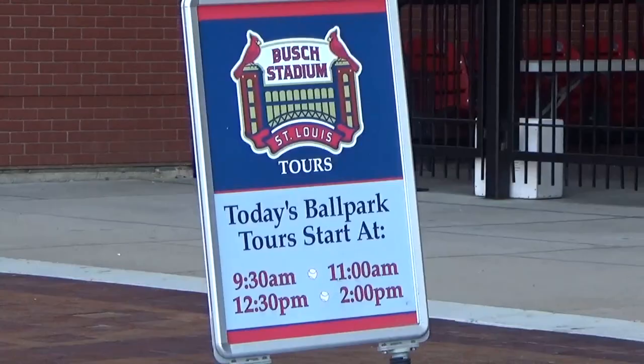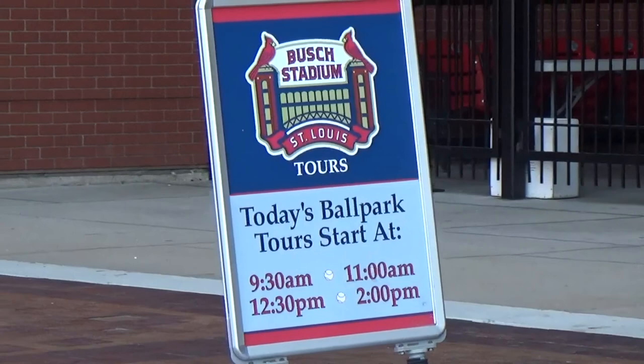Today the tours are at 9:30, 11, 12:30, and 2. They say to allow about an hour for the tour, and we also get to go through the Hall of Fame.